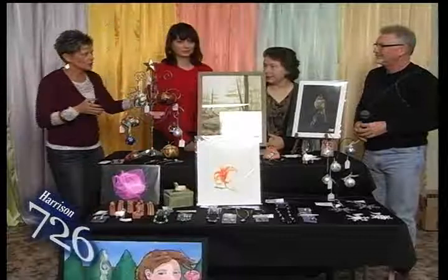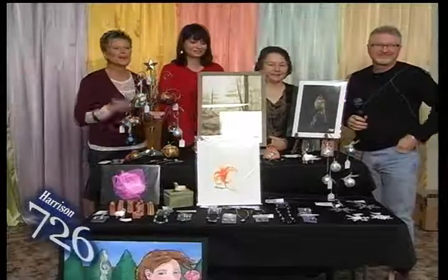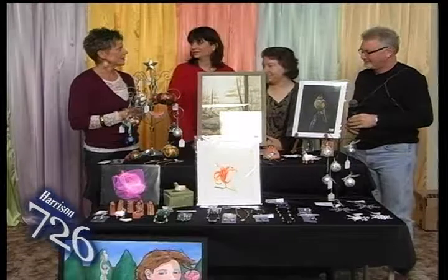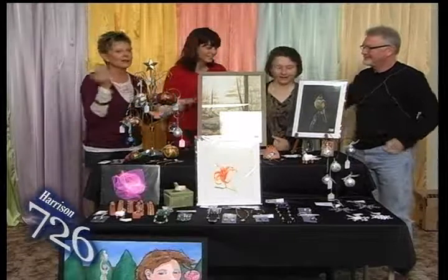We are here with Debbie George Jones and Amelia Frankel, with the artists of the Ozarks. We're getting in so we can all be in the shot.